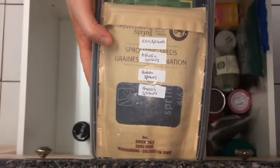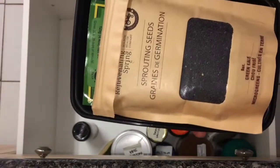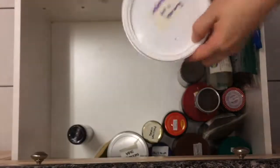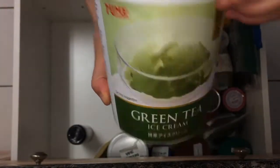I keep my sprouting seeds together in another takeout container. I've got green kale, alfalfa, broccoli, and radish — they all have their own unique beneficial qualities. For example, broccoli sprouts allow for greater absorption of the cancer-fighting sulforaphane than regular broccoli. Here I have unflavored hemp protein in an ice cream container. Since I don't often have it, I've also written down what a serving is.